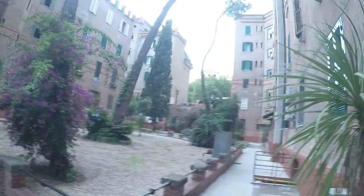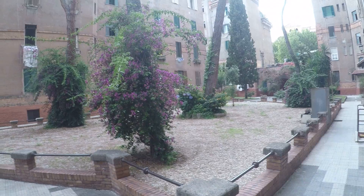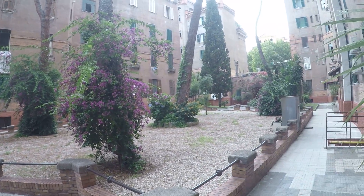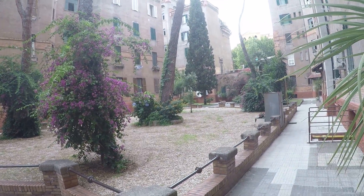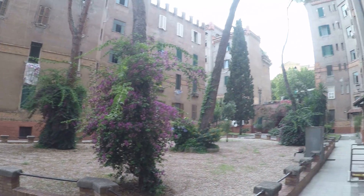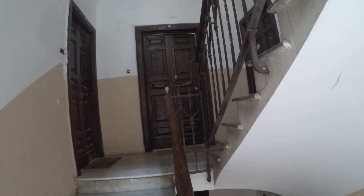Let's check the apartment. We start from here — this is the courtyard. I wanted to show you the courtyard because it's very nice: full of flowers and surrounded by these historical buildings. This is the entrance of the building, and the one in front of you is the door of the apartment. We are at the ground floor, as you can see.